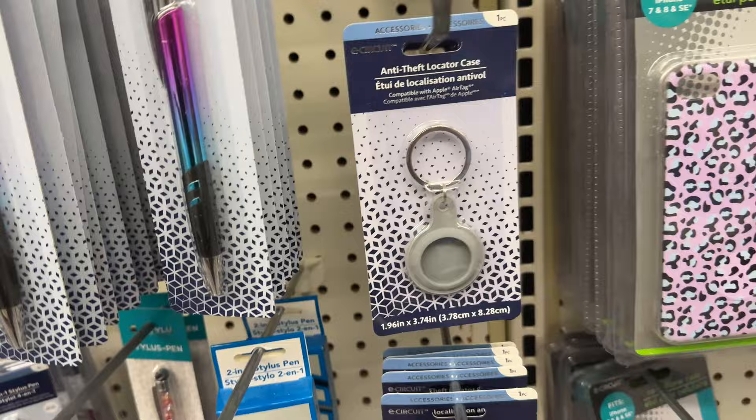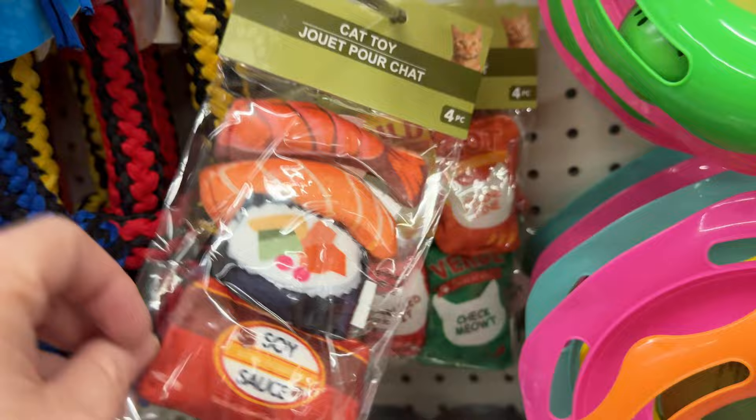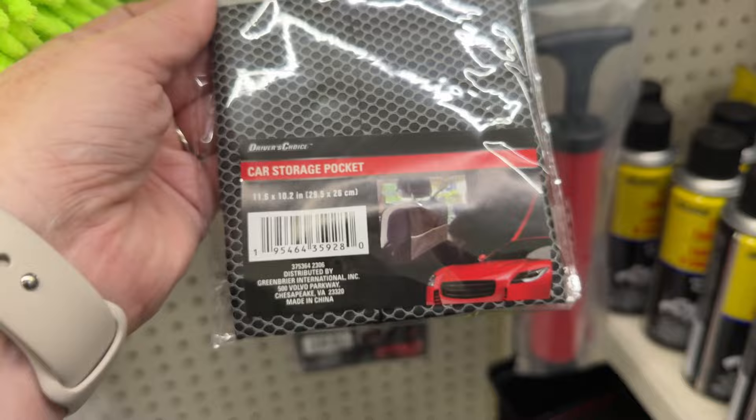They have AirTag keychains and even iPhone phone cases. I thought these cat toys were really cute — they're like Taco Bell sauce packets and sushi. Very cute. This is a new item I hadn't seen: it's a seat organizer. It's small, but $1.25. There are a couple of different wax melts.